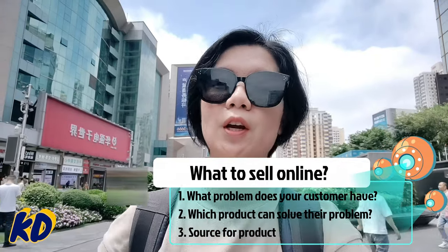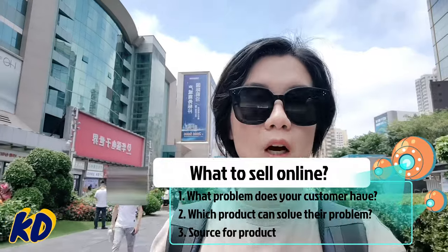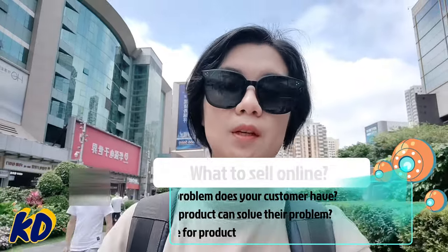As an online ecommerce business owner, the most important thing to consider is what product to sell and what kind of problem you're going to solve for your customer when they purchase a specific product from your shop. After considering all of these, you can check with a sourcing agent to see what the latest available product is in the market to solve that specific problem.